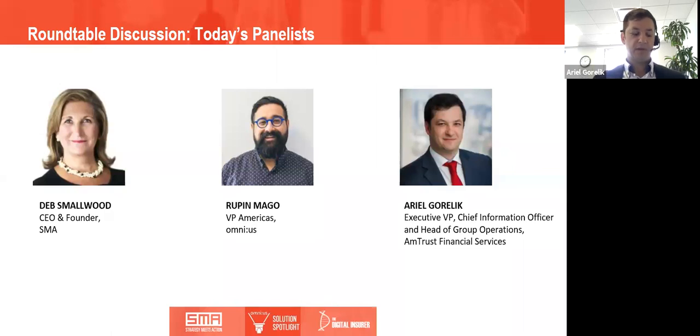Hi everyone, my name is Ariel Gorelick. I'm the Executive Vice President of AmTrust Financial Services — the Group CIO and Head of Group Operations, basically responsible for the entire IT value chain and group operation functions including policy admin, call center, print, and premium audit. AmTrust Financial Services is a Fortune 500 P&C carrier with operations in the US and Europe. What gets me excited about AI and NLP is the amount of potential use cases throughout the entire insurance value chain — we just started with one but there are probably 20 other use cases we're already thinking about.